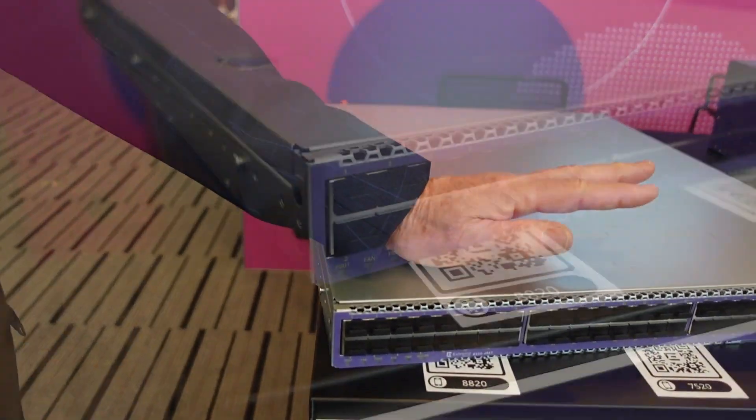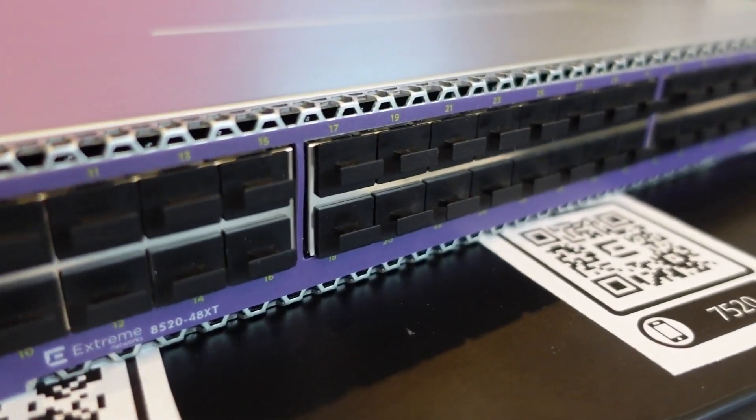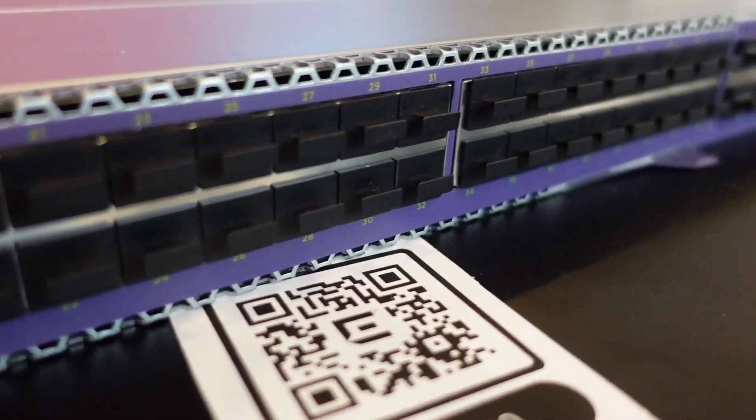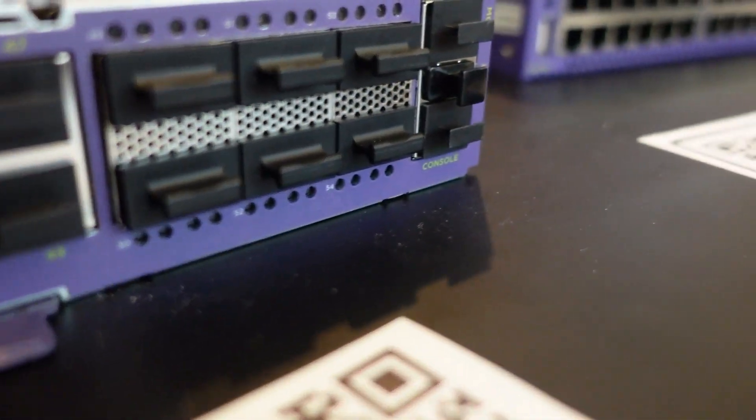Right here we have our 7520, which is a new high-end core aggregation switch family that provides high-speed interfaces — either 10 gig or 25 gig — 48 ports, as well as 100 gig uplinks.